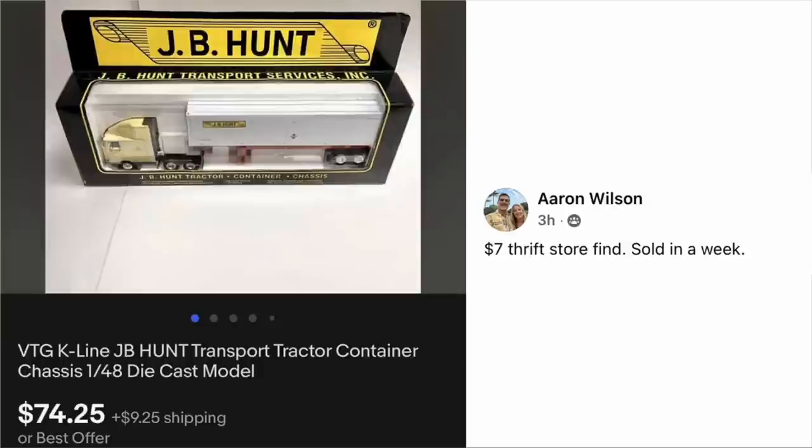Erin Wilson had a $7 thrift store find that sold in a week. It's a vintage K-Line J.B. Hunt Transport Tractor Container Truck die-cast model — $7 and sold for $74.25. I guess I'll be looking for trucks in the toy section now.